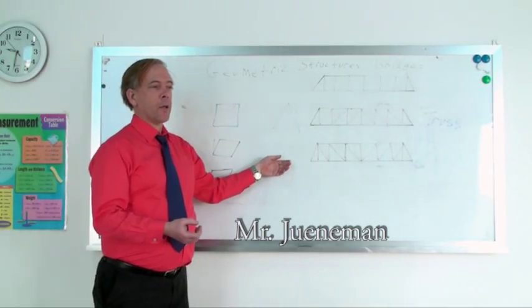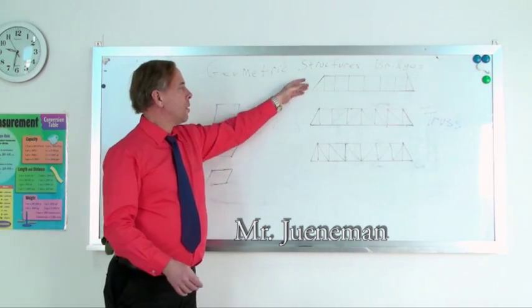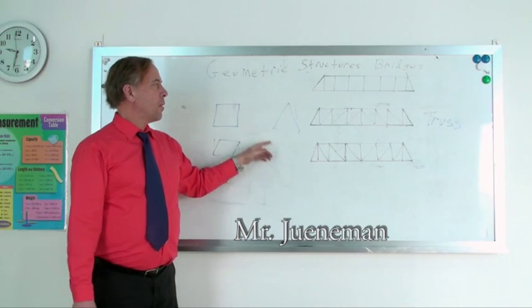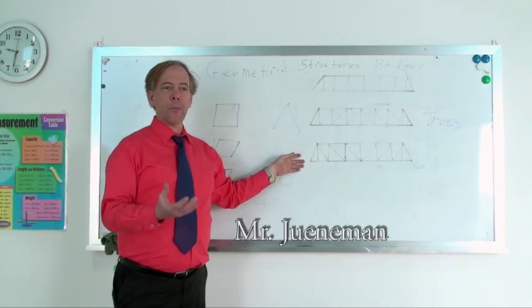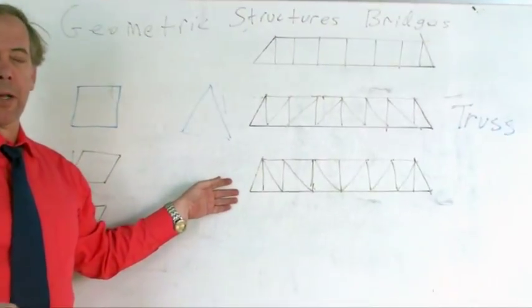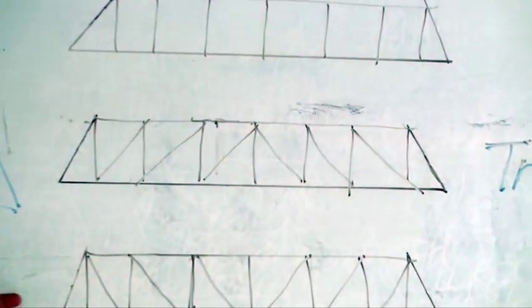Here at Chingo American International School, our middle school and high school math classes combine several math principles in a hands-on bridge building competition. After spending several classes talking about shapes and the strengths and weaknesses of bridges, it was time to get their hands dirty.